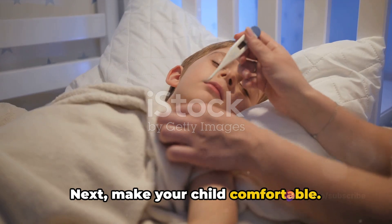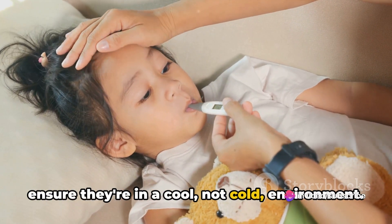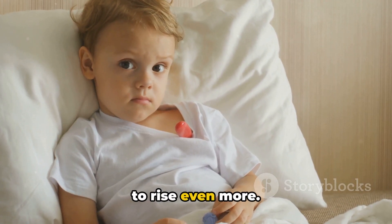Next, make your child comfortable. Dress them in lightweight clothing and ensure they're in a cool, not cold environment. Overdressing a child with a fever can trap body heat and cause the temperature to rise even more.